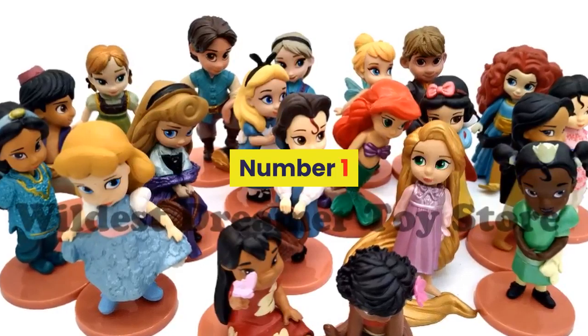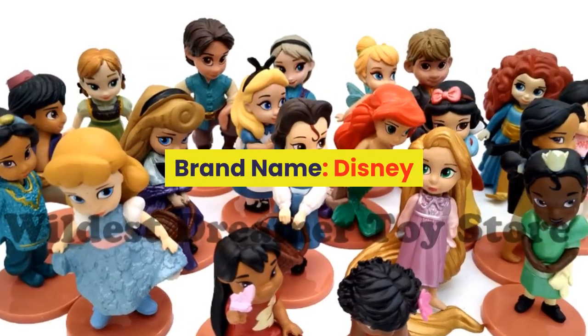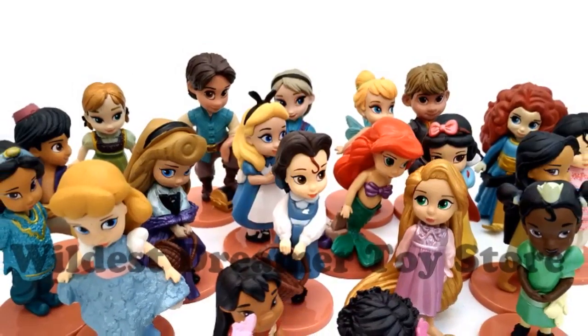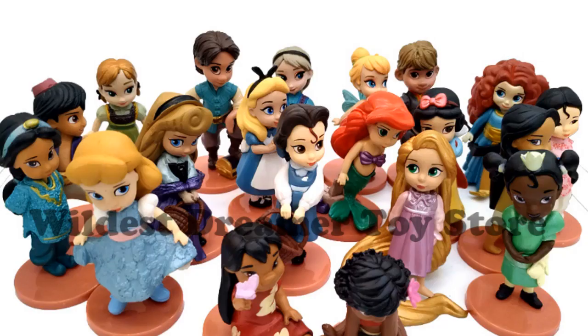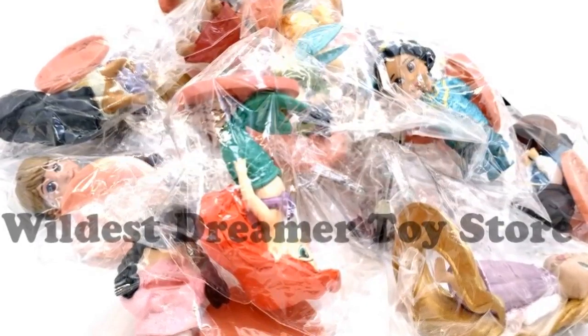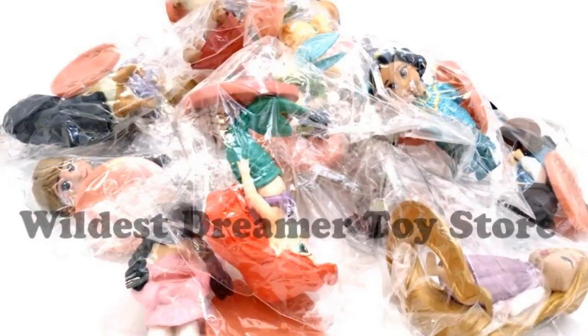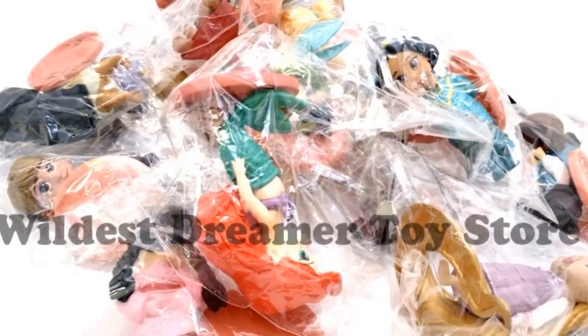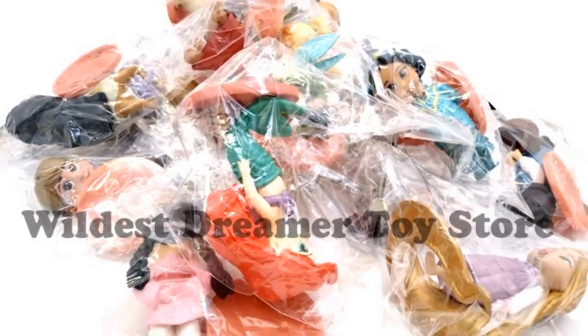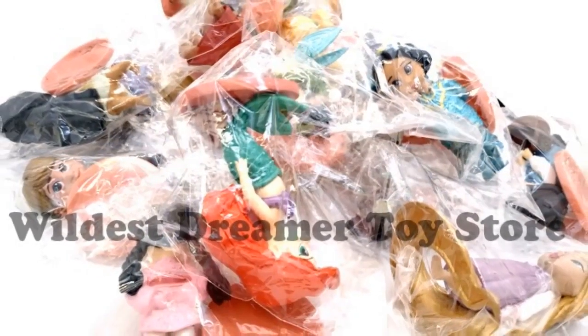Number 1. Brand name: Disney. Item type: vinyl doll. MFG series number: puppets. Soldier accessories: soldier finished product, soldier set, soldier parts and components. Completion degree: finished goods. Remote control: no. Gender: unisex. Size: 8 cm. Material: ABS. Warning: no.